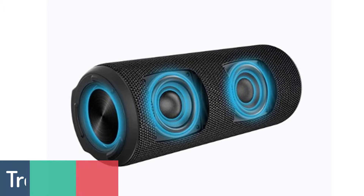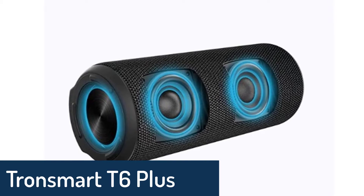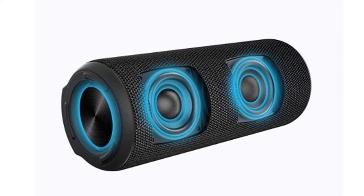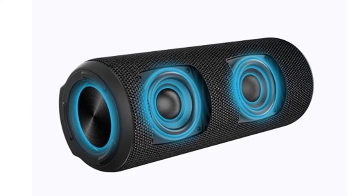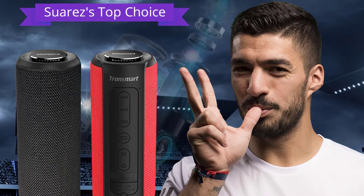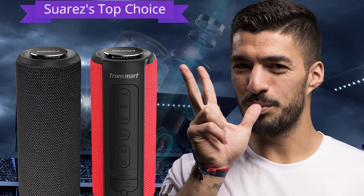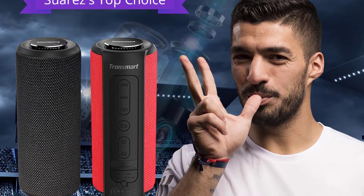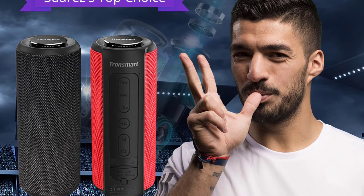Number 5: Trondmert T6 Plus Portable Speaker. Trondmert presents the T6 Plus, the latest small and portable Bluetooth speaker on the market. Make your shower and outdoor pool parties louder. The new T6 Plus is IPX6 waterproof rated, and it could be used as a portable power bank as well.